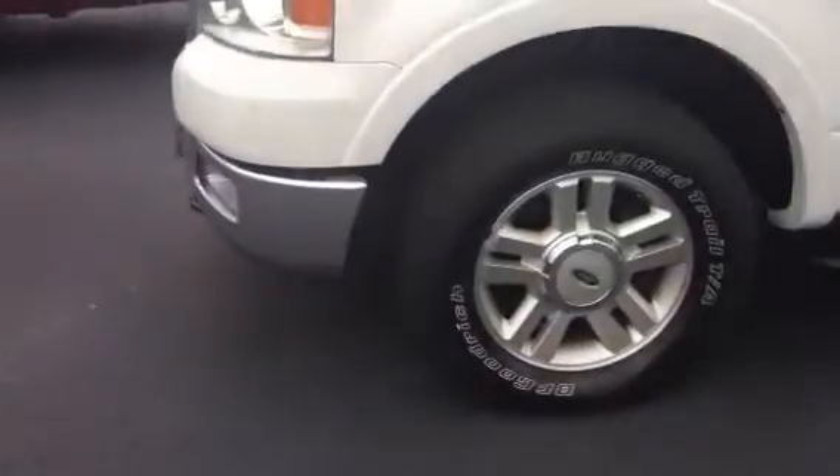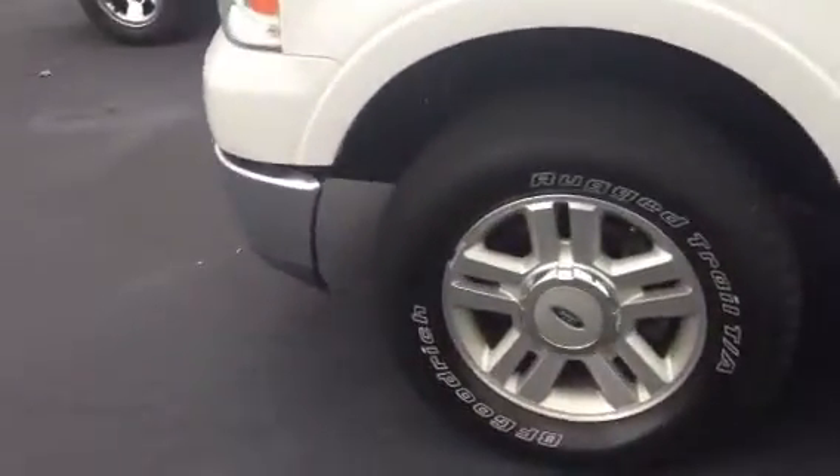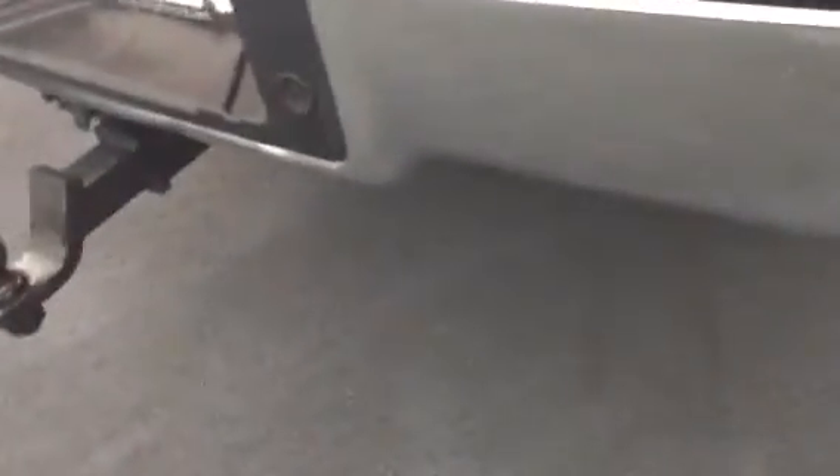It does have the BFG Radial tires on it. It has running boards, alloy wheels, and keyless entry. Good looking four-wheel drive truck. Got the sliding back glass. It already had a receiver hitch and the eight-pin plug. It does have sensors in the bumper when it backs up so you don't bump into anything. Truck's in good condition.